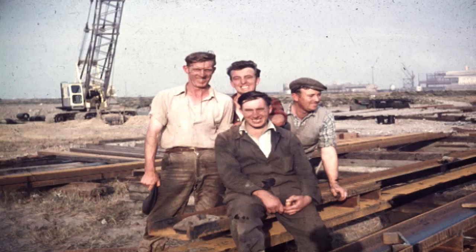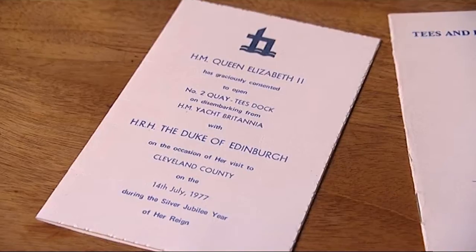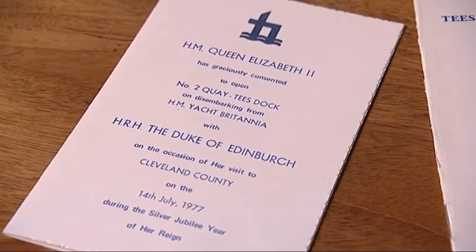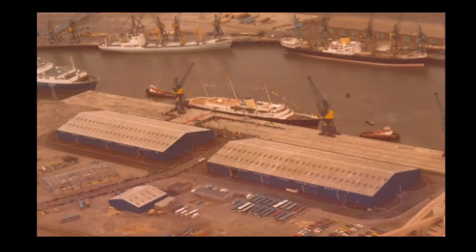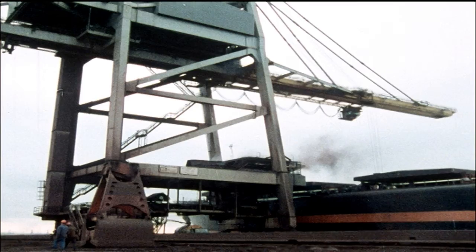When you first started, all the dockers were family. If you weren't related, you didn't get on. No one trained you or told you anything. You'd go with the dockers and they'd show you how to do it, and that was your training. Number one quay was first built 50 years ago, and that's one half of Tees Dock. The second half, which is number two quay, opened in the mid-70s. And subsequently, Potash then came into the operations of Tees Dock as well.